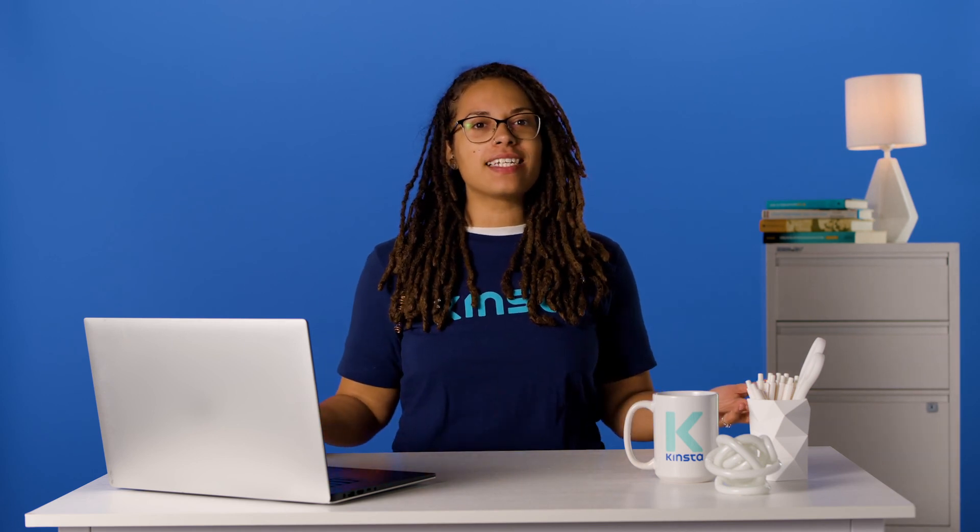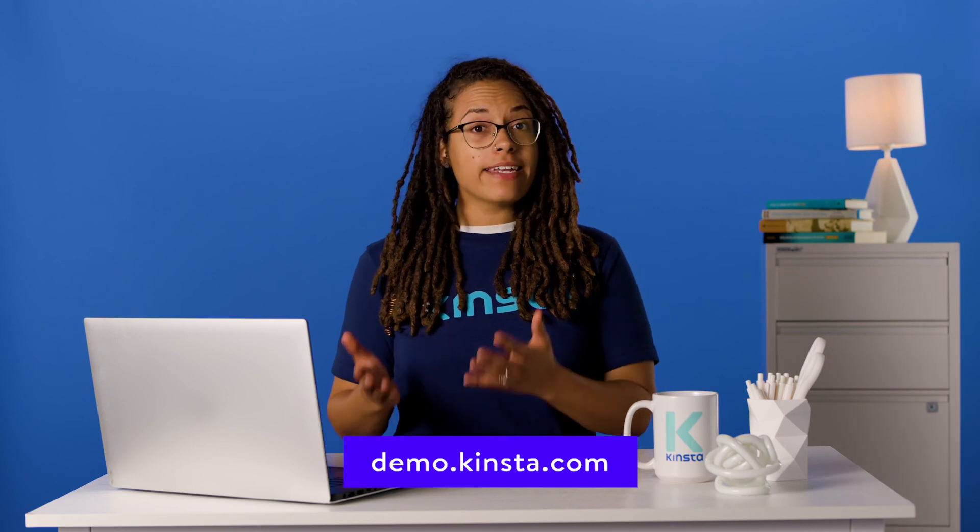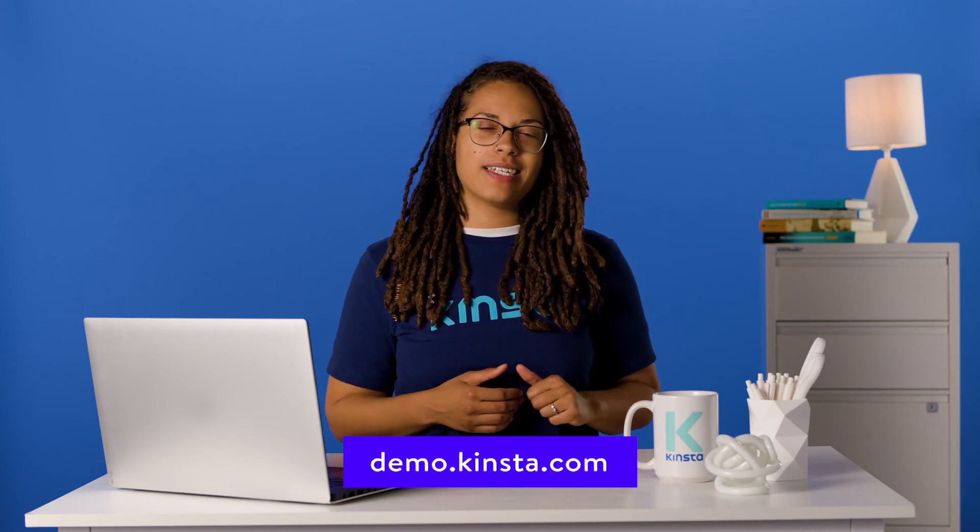Kinsta's WordPress hosting can speed up your website by up to 200% and you'll get 24/7 support from our WordPress expert engineers. Let us show you the Kinsta difference! Try a free demo of our MyKinsta dashboard at demo.kinsta.com. Thank you for watching, and don't forget to subscribe for more tutorials, explainers, and helpful content like this!